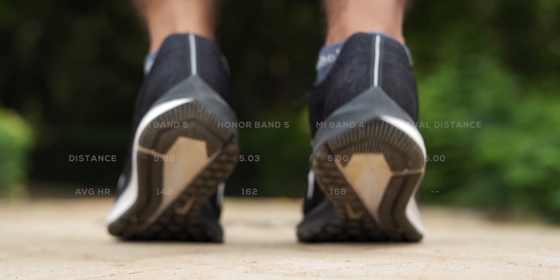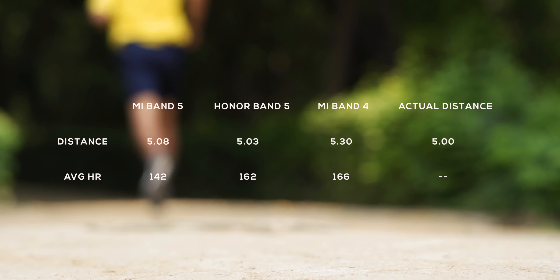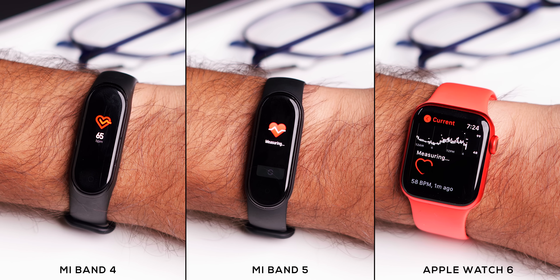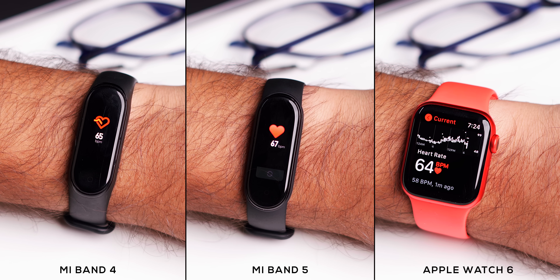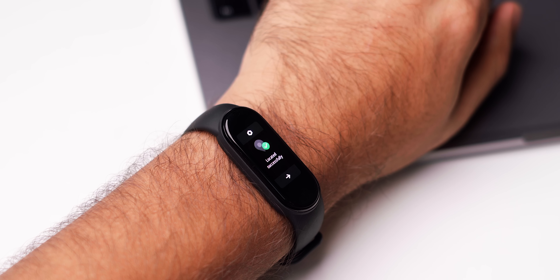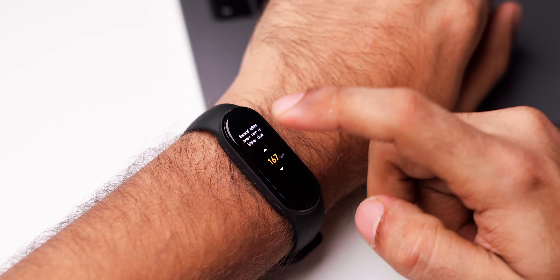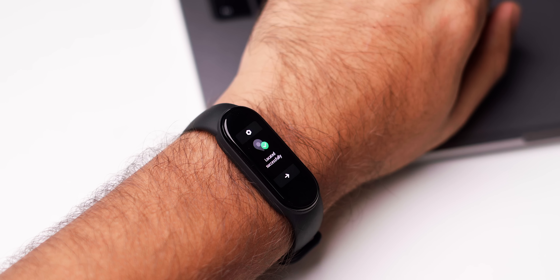In terms of accuracy, I took a run with all three bands and the data shows that the Mi Band 5 and Honor Band 5 are on the same page for distance measurement. The Mi Band 4 and Mi Band 5 are also on the same page for heart rate and distance measurement. Comparing the Mi Band 4, Mi Band 5, and Apple Watch 6 measuring heart rate side by side, a plus-minus 10% difference — I would say all three bands are consistent. A small addition to the Mi Band 5 is that before an exercise you can customize heart rate and distance alerts, plus there's an auto-pause feature that automatically pauses the workout when it detects no movement. The Amazfit Bip had it for a while and it's good to see it on the Mi Band 5.